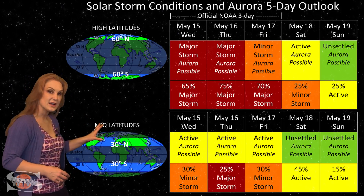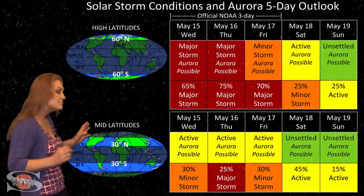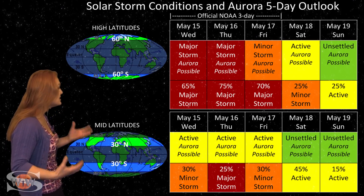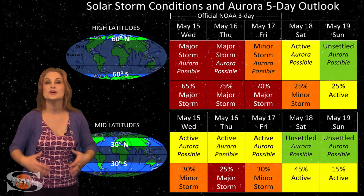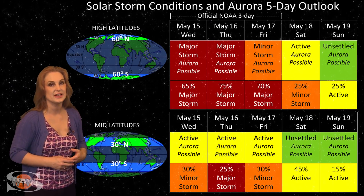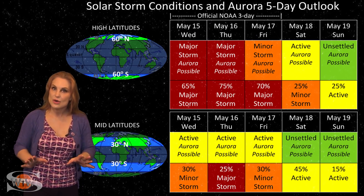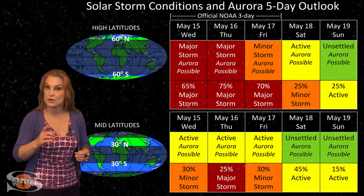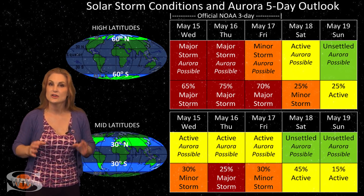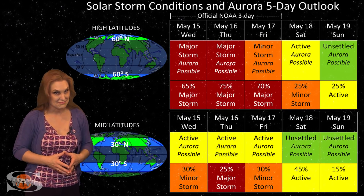At mid-latitudes, we're only expecting active conditions, but we have up to about a 25% chance of a major storm possibility. This is probably the best chance we've had to see aurora all year. Aurora photographers, keep your batteries charged. GPS users, know that you could have issues near aurora. Drone pilots be aware — it could be an issue easily through the 18th.